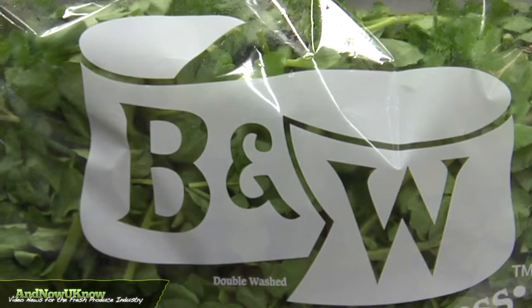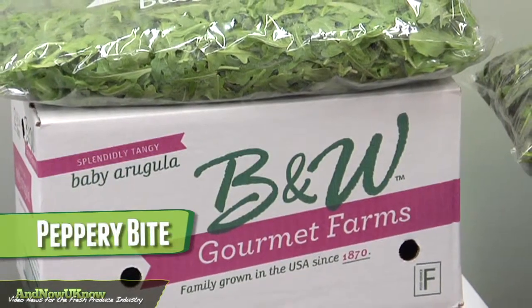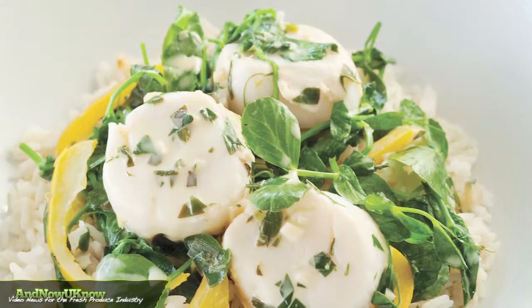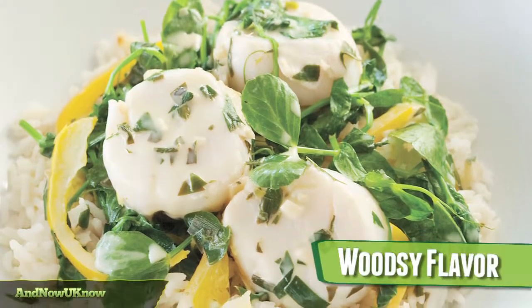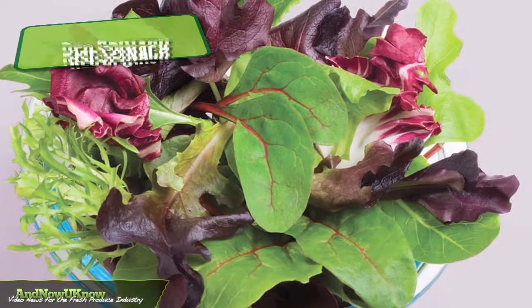These are all very flavorful items. The watercress and the wild rockette baby arugula have kind of a peppery bite to them. The pea tendrils is a nice little tender item that we harvest right as the tendril breaks. It's got a nice little sweet woodsy flavor. And then we also have a red spinach which has a nice lend to it. So it's a good combination of sharp and mild together.